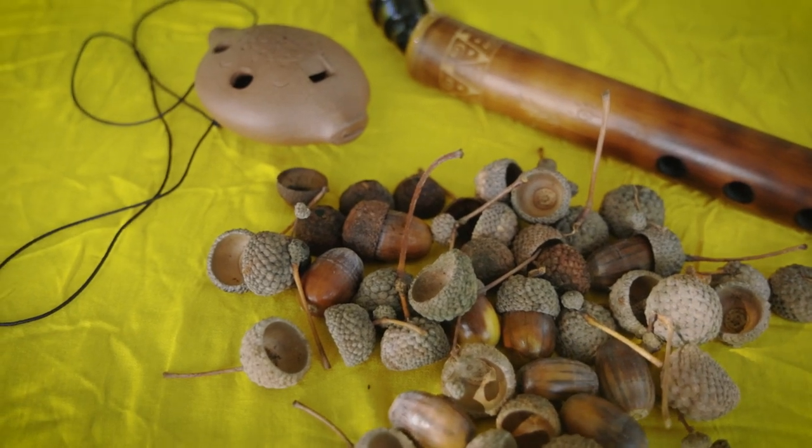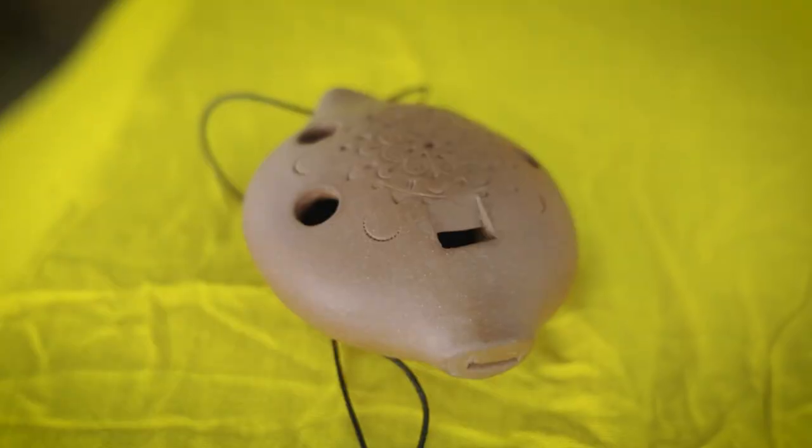So how does the acorn cupel compare with conventional musical instruments? This is an ocarina.